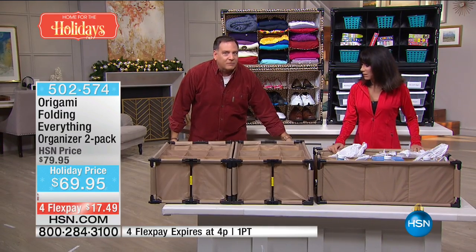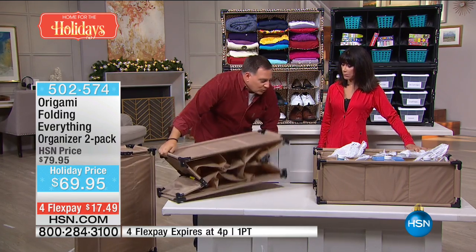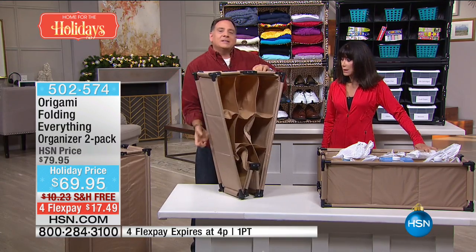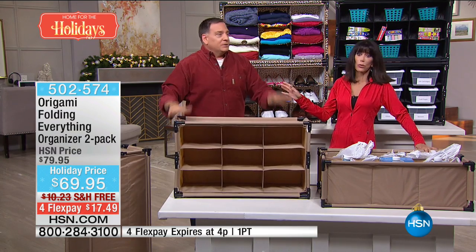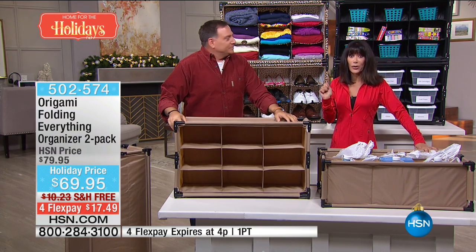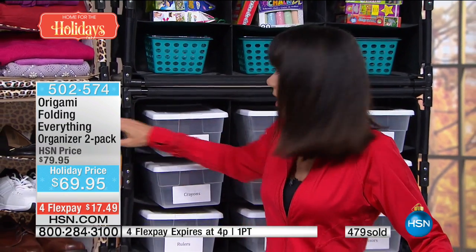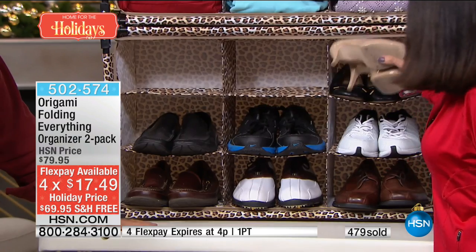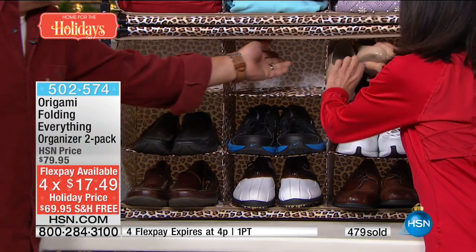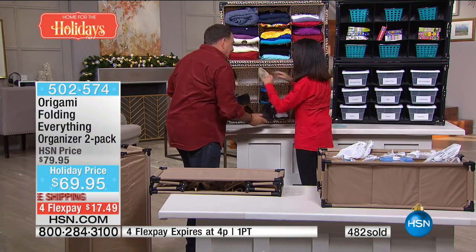This is origami — fold it down, snap it open, just like that, anywhere at all. Over 400 have already been spoken for. It's about 33.5 inches long and 20 inches in height. Each of the nine individual compartments is about 12 inches deep. And remember — you're not getting one. You're getting two. A two-pack. So everything I showed you — stacking them, side-by-side, in different rooms, in two cars — you can do all of that with what you're getting today.